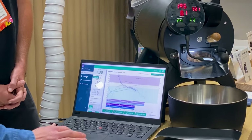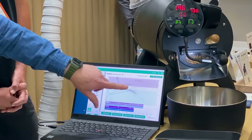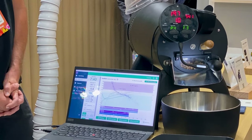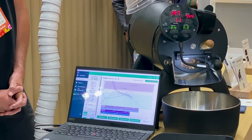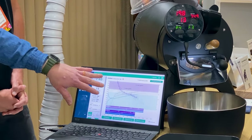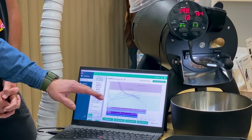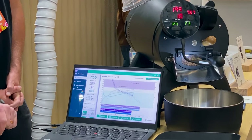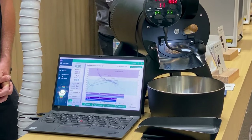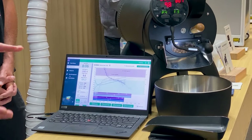Traditionally the bean probe gives you that nice Nike swoosh kind of curve - it does lag, and you also have to take the thickness and type of metal into account. There's also a new feature added in the new software where you can customize your green phase, your dry middle phase, and your end phase, with color-coded backgrounds so you can see those phases clearly.